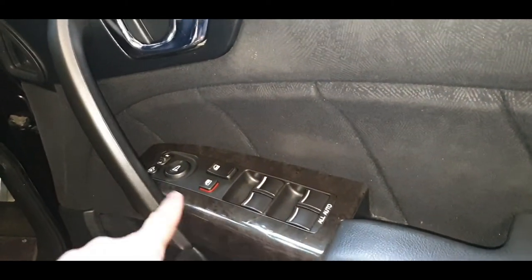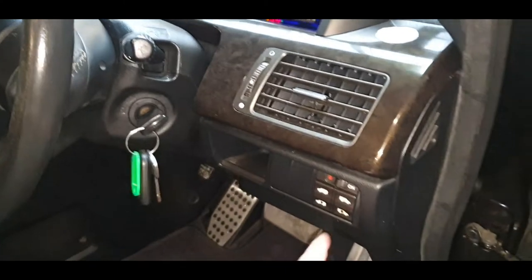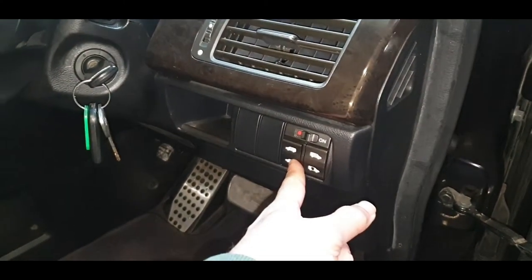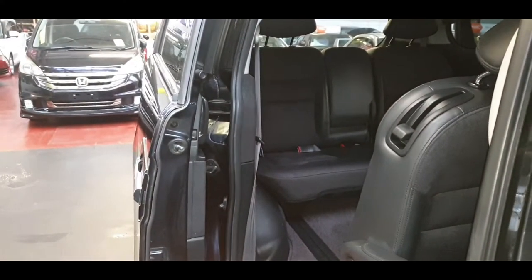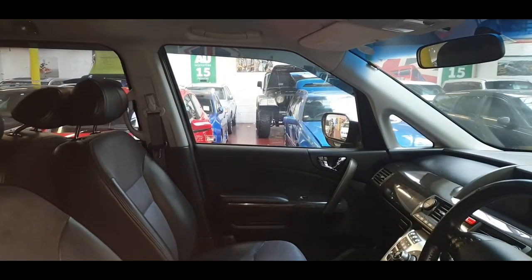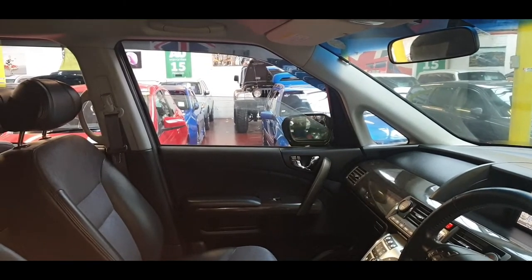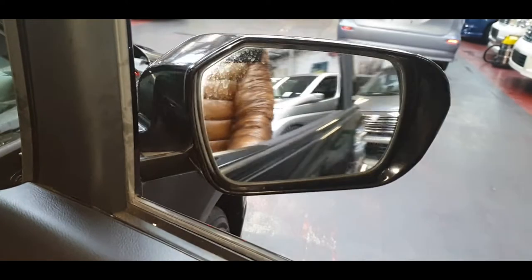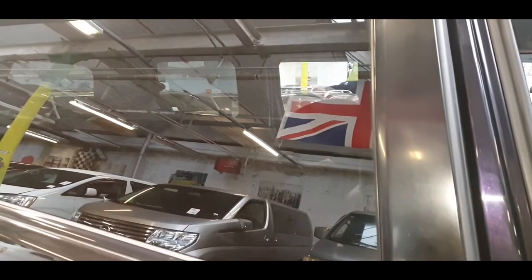It has all electric windows and folding electric mirrors. The two rear power doors can be opened by pressing and holding the switches, and closed the same way. All windows and electric mirrors are working spot on.